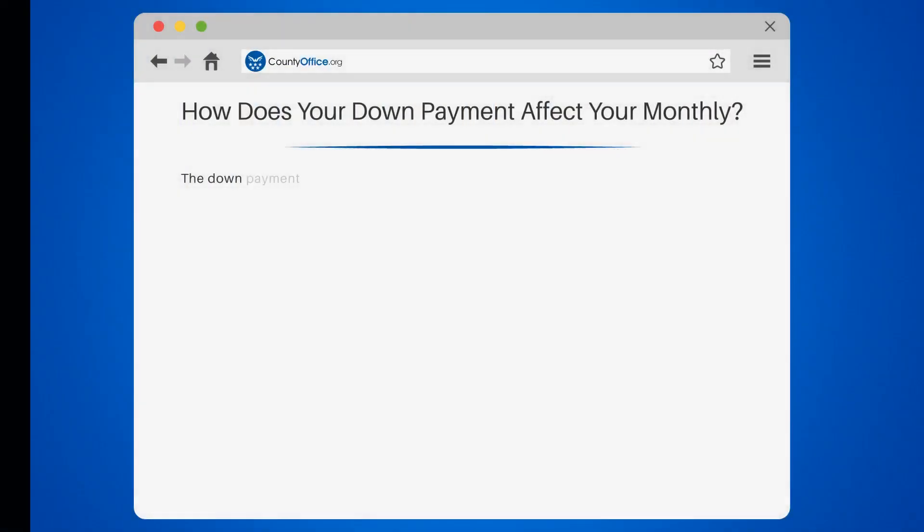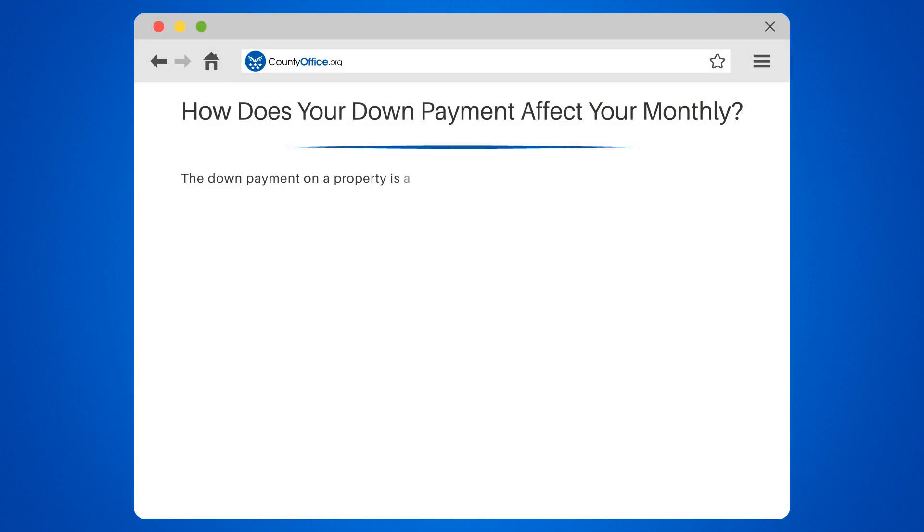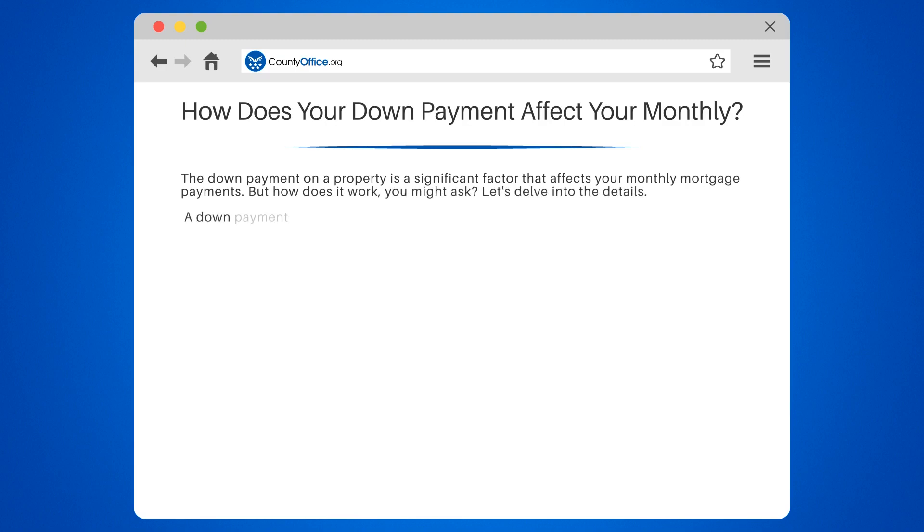How does your down payment affect your monthly? The down payment on a property is a significant factor that affects your monthly mortgage payments. But how does it work? Let's delve into the details.